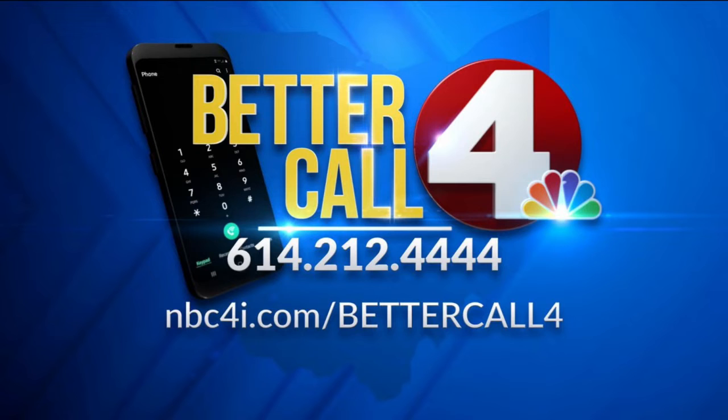Remember, if you need help or you feel like you weren't being heard, better call 4 at 614-212-4444. You can also visit our website, NBC4i.com/bettercall4. Tune in every Tuesday and Thursday evening at 5:45 to watch Better Call 4.